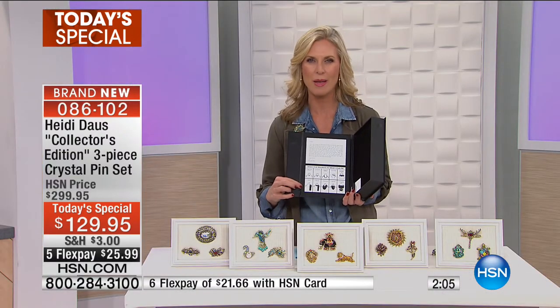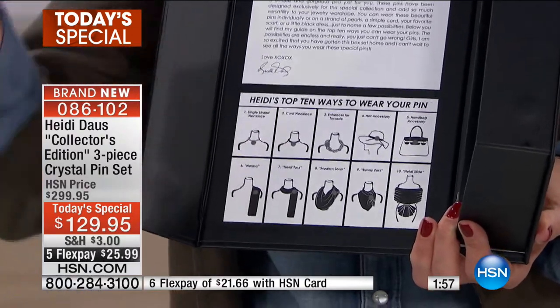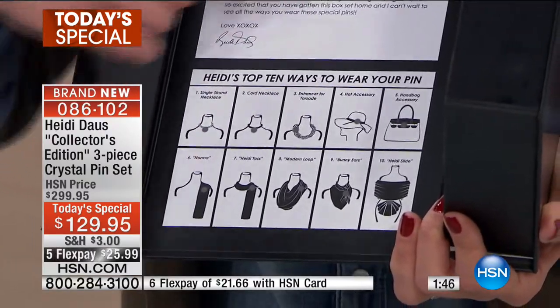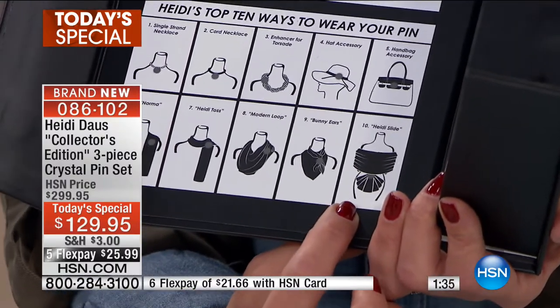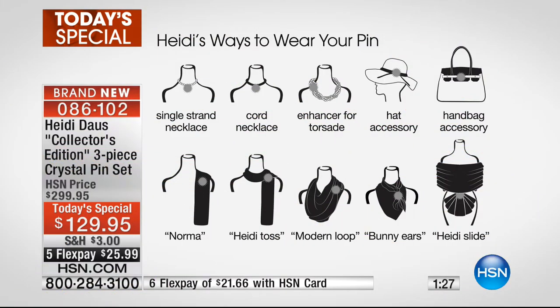Most times we just think to put it on our lapel, but not today, because look at how many options you have. You can put it on a necklace — we actually have a necklace available today on hsn.com that you can purchase with the Today's Special and pin your pin on. You can pair it with your pearls, put it on your hat, your handbag, or different ways to wear your scarves. Heidi calls one style the Heidi Slide — so elegant, like wrapping a pashmina around your shoulders and holding it together with the pin.